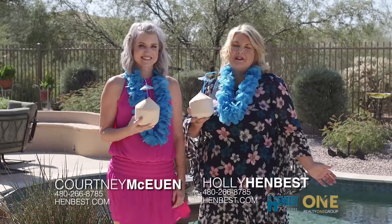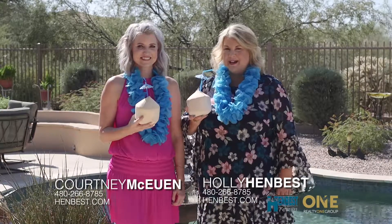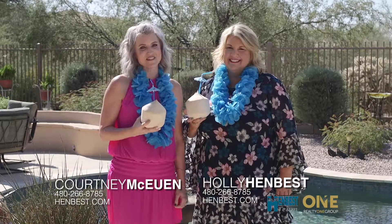To learn more about having your own private piece of paradise in Desert Ridge, visit us online at henbest.com. And to schedule your own private showing, give us a call at 480-266-8785.